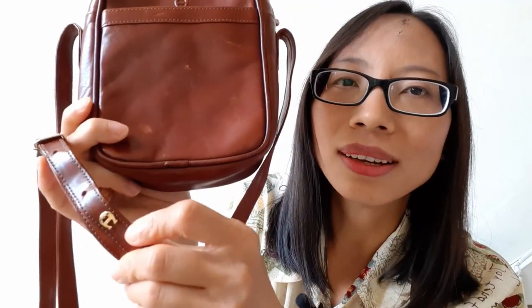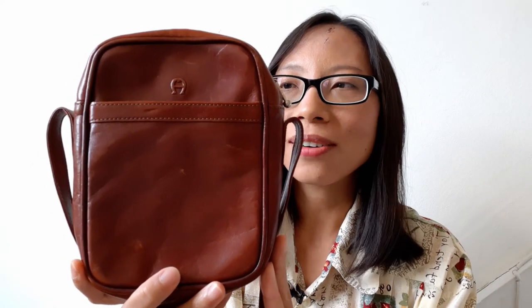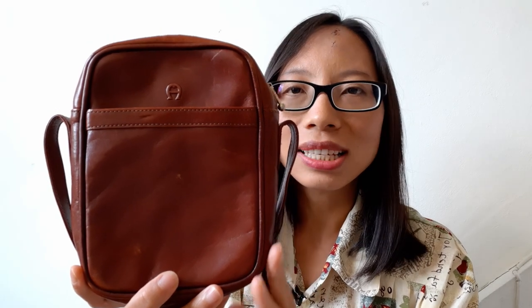I won the auction very easily. Also, it's listed as no brand name, but I recognized it's an Aigner bag because of the logo here, and another logo here. I recognized the value of this bag and now it's mine.